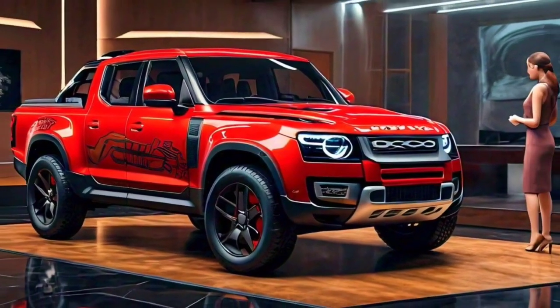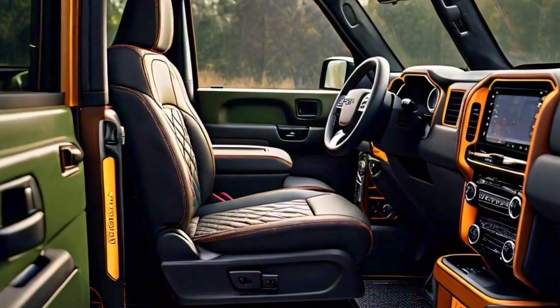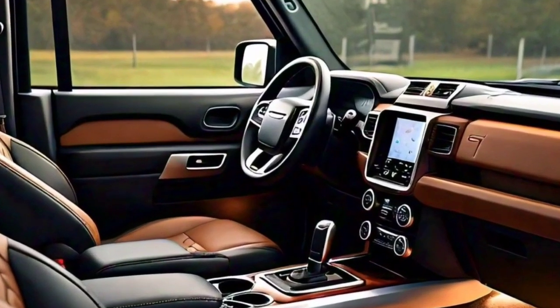Inside, you'll find premium materials, plenty of tech features, and ample space for passengers and cargo. The interior is both functional and stylish — a perfect fit for work and play.